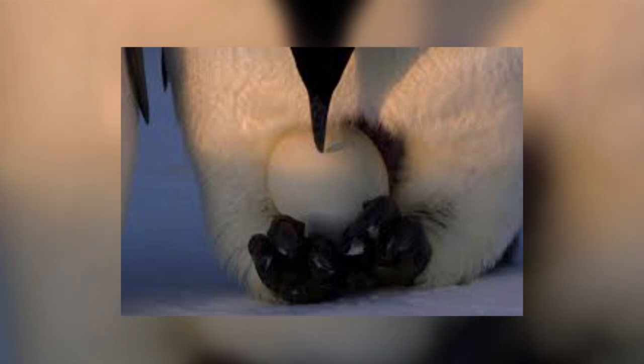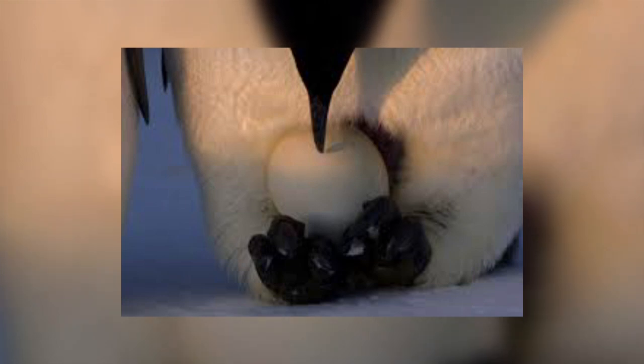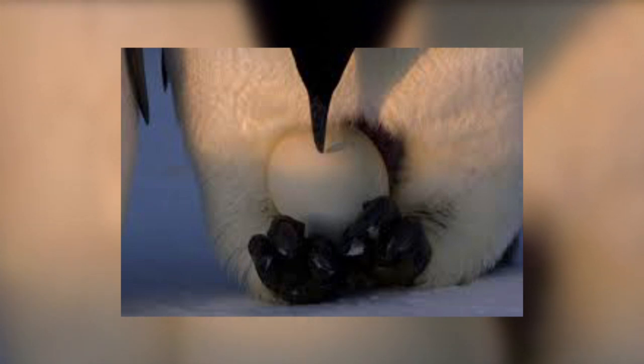If the ice breaks up and they still have their cute downy plumage, that plumage becomes waterlogged and they then drown or freeze to death. It is not until December or January that the chicks have fully developed their adult feathers and are safe to head out to sea.